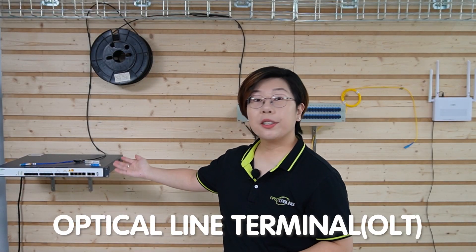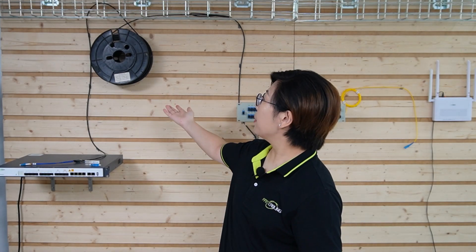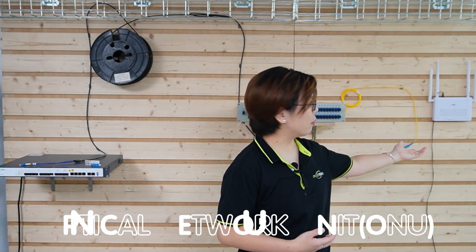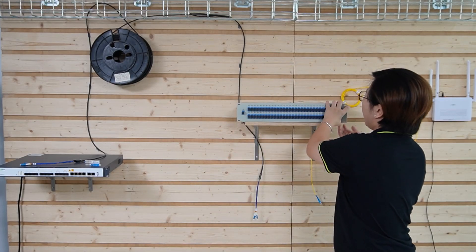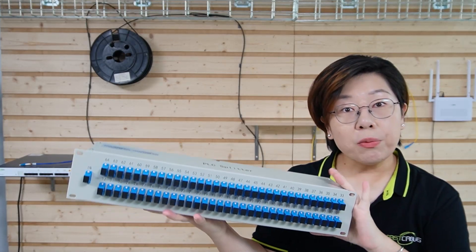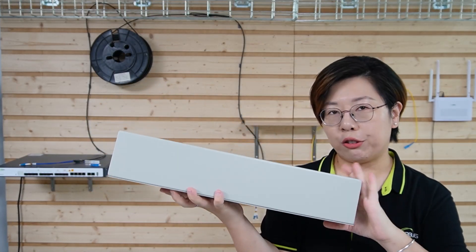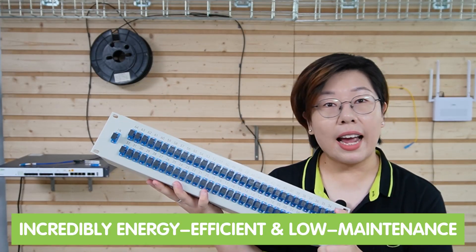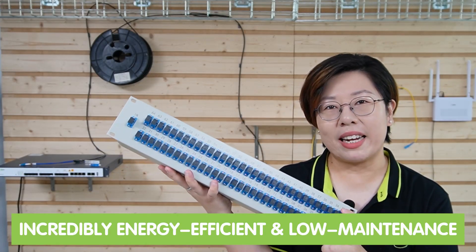Here's how it works: the optical line terminal — the OLT — sends the fiber signal to the splitter, which then distributes it across multiple optical network units — the ONU — connected at each desktop. This splitter has a passive design, meaning it doesn't require power at any of the distribution points, which makes PON incredibly energy efficient and low maintenance.